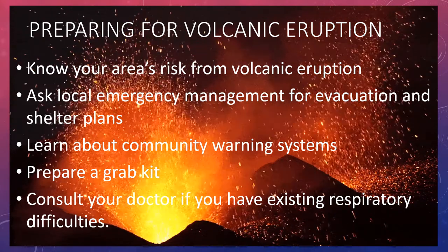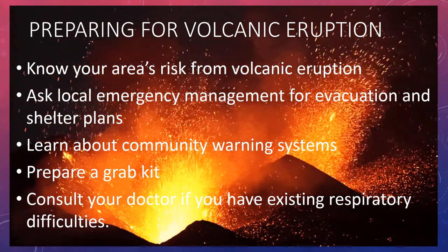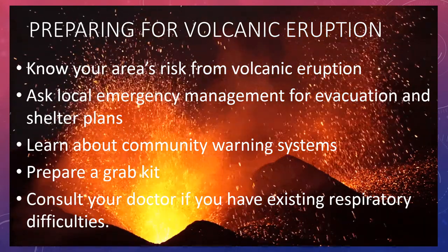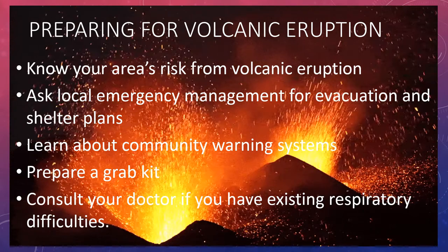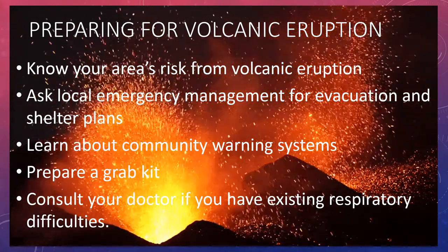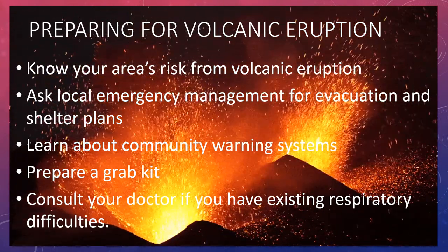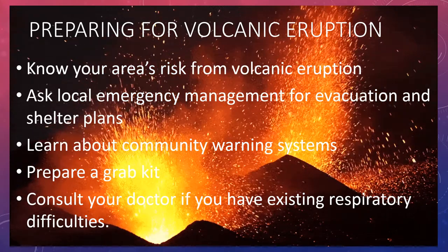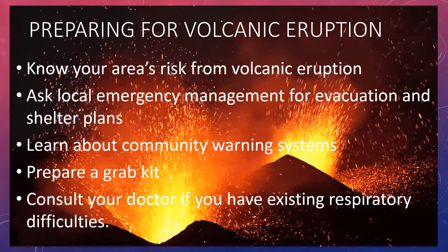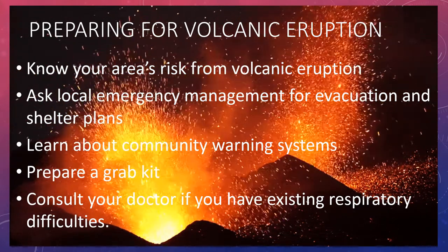How to prepare for a volcanic eruption. First, you must know your area's risk from volcanic eruption. Next, ask your local emergency management for evacuation and shelter plans. Then, learn about community warning systems. Next, prepare a grab kit. And consult your doctor if you have existing respiratory difficulties.